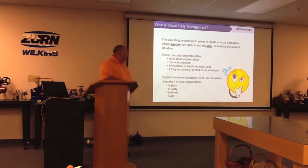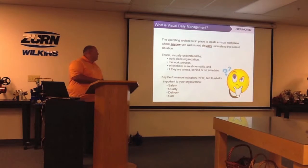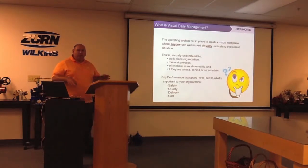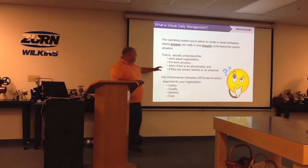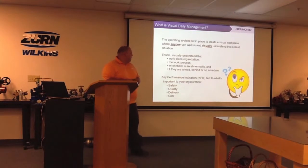Visual daily management quickly identifies abnormalities. You want to visually understand the workplace organization — where everything belongs, the work process, the flow of material, the flow of information, and the flow of communication. When there's an abnormality, you want to be able to easily identify it, and also know whether you're ahead or behind schedule.